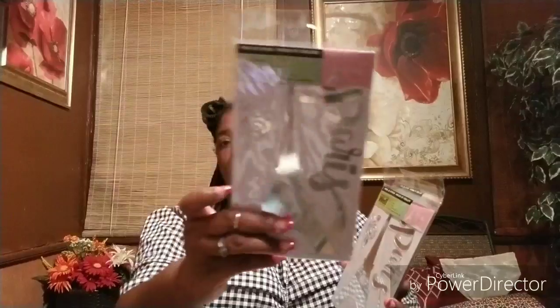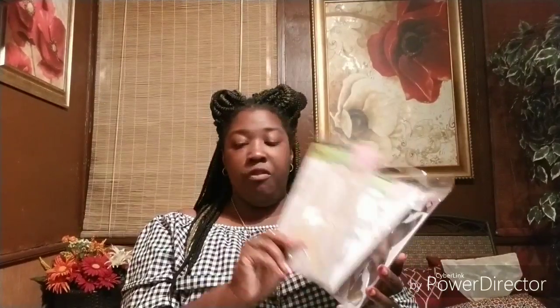Then I got her these wall stickers, which she wants to put up in her room right away. She got two Paris ones and two butterfly ones. She's going to put those all up in her room somehow, some way.